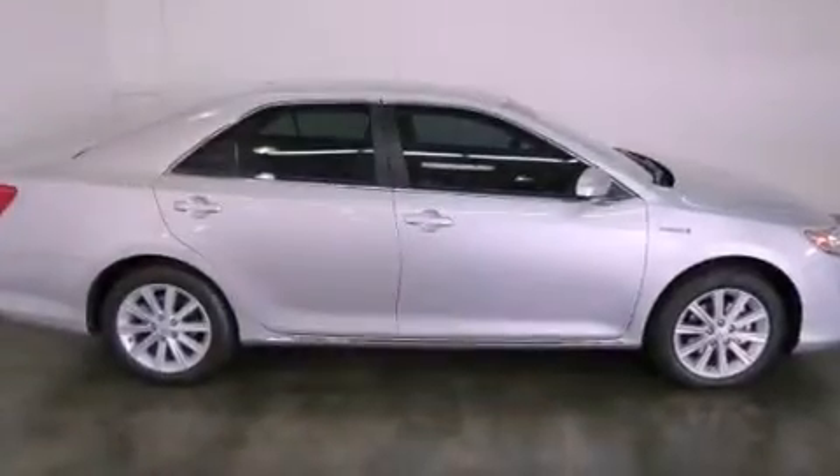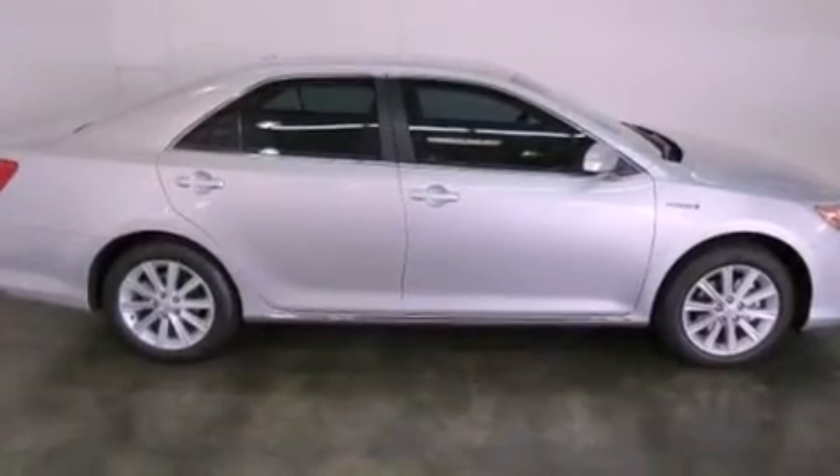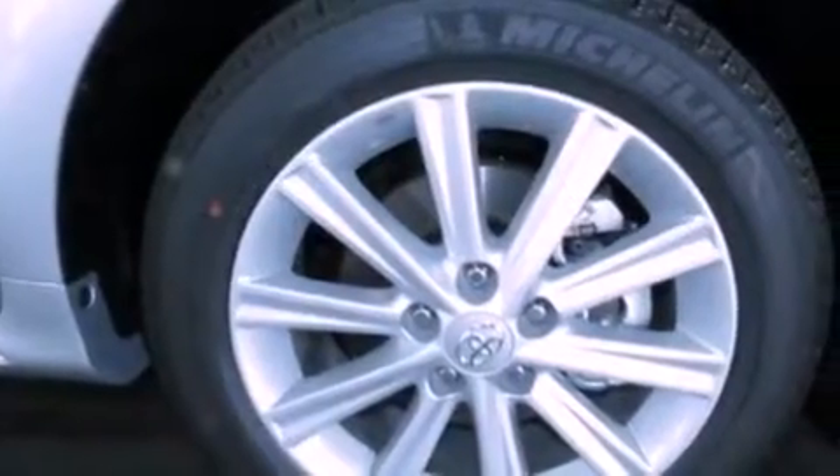All of the following features are included: a multi-function display, air conditioning, cruise control, a CD player, and fog lamps.